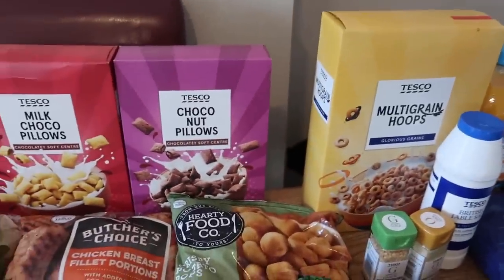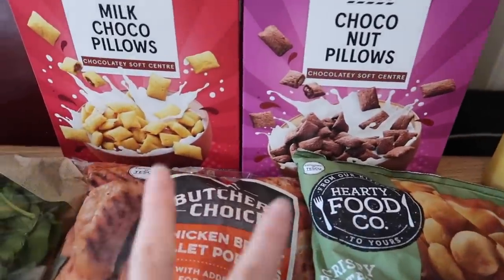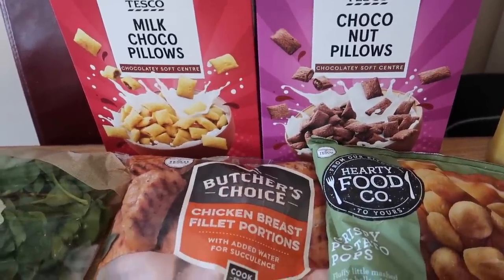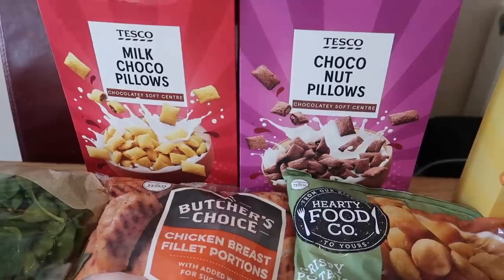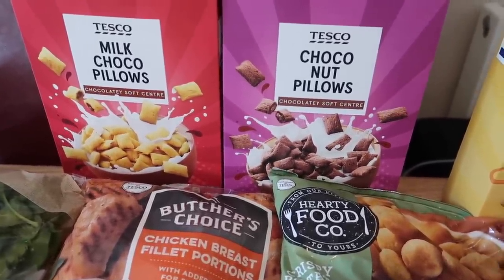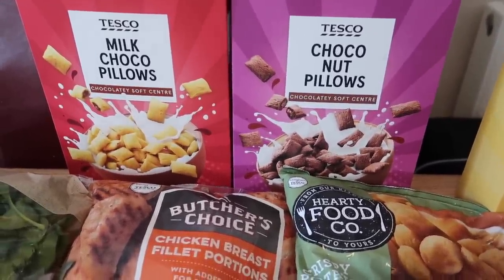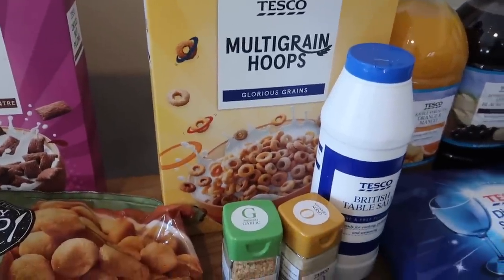Over the back I got some cereals — you get three for three pounds at Tesco's which is really good value. The boys don't tend to eat them with milk; they have them dry as snacks. Instead of a biscuit or packet of crisps they like a small bowl of those. I've also got some multigrain hoops.